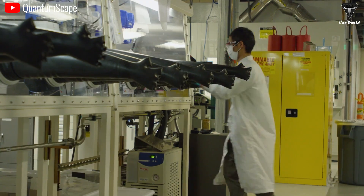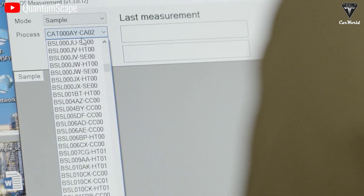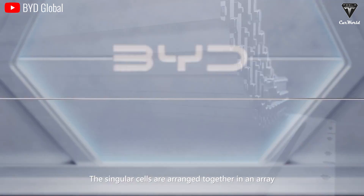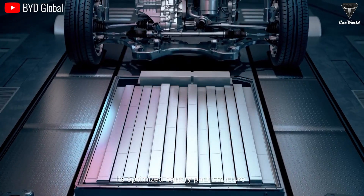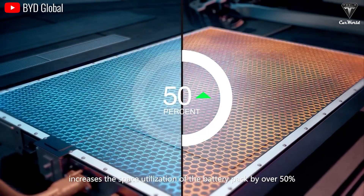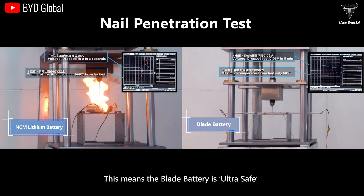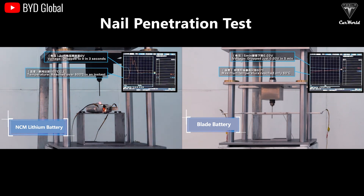Toyota is confident that their first-generation solid-states will achieve a 700-mile range, with later generations getting up to 900 miles. Given Tesla's superior battery production experience and electric vehicle technology compared to Toyota's, if solid-state batteries end up in Elon's hands, it's hard to predict what's going to happen. Is the charging time of solid-state batteries really fast enough? With Tesla's supercharging stations, you can charge up to 80% of a 2170 battery in somewhere between 30 and 40 minutes. According to QuantumScape data, their batteries can charge up to 80% capacity in only 15 minutes.